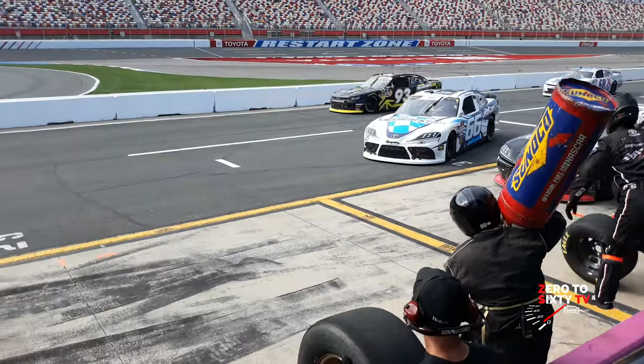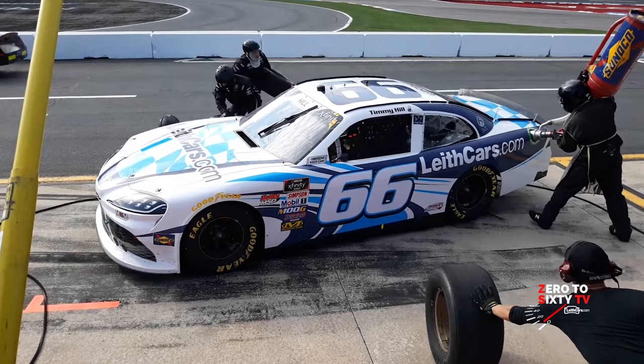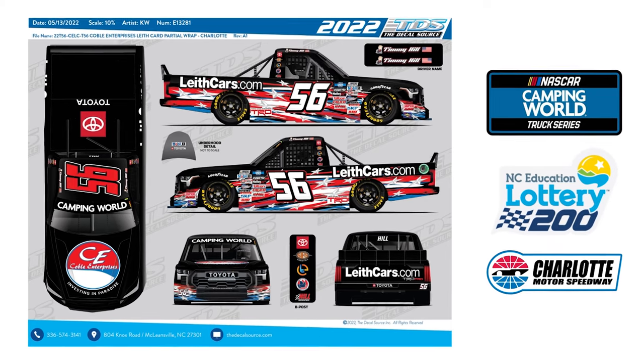Let's talk about what we can look forward to on May 27th in Charlotte, when leithcars.com will be down the side of one of the trucks. I always love working with Leith Cars and having them on our truck again. For that race we love Memorial Day weekend and what it represents, so we're going to have a patriotic scheme on the truck. Our designer Trey Eisen does a tremendous job designing our race vehicles, so looking forward to incorporating Leith Cars into that patriotic scheme and having a great race in Charlotte.